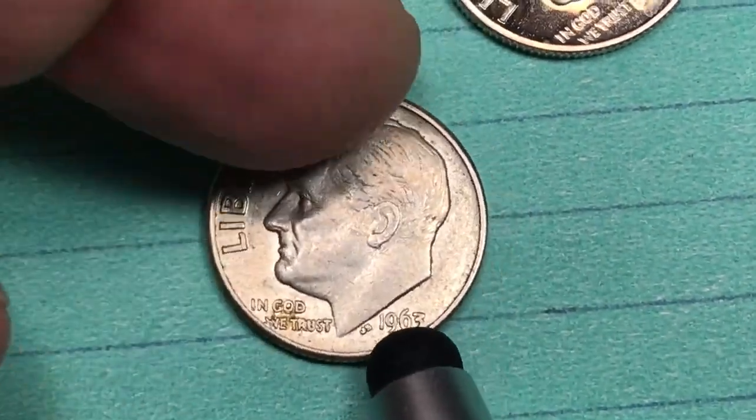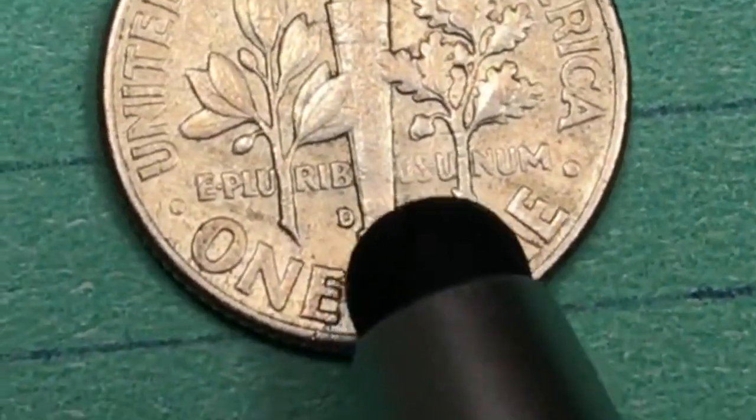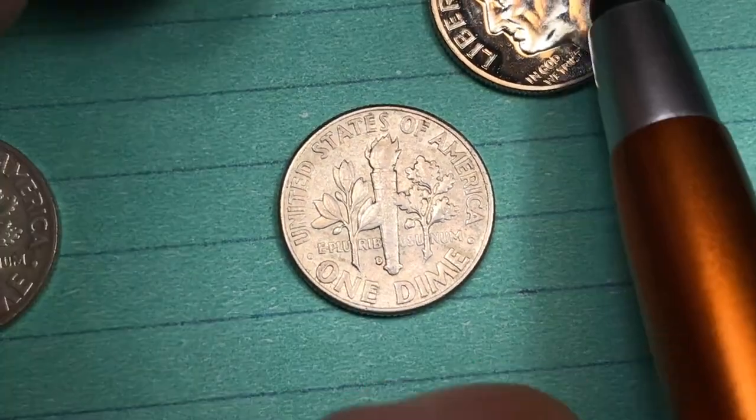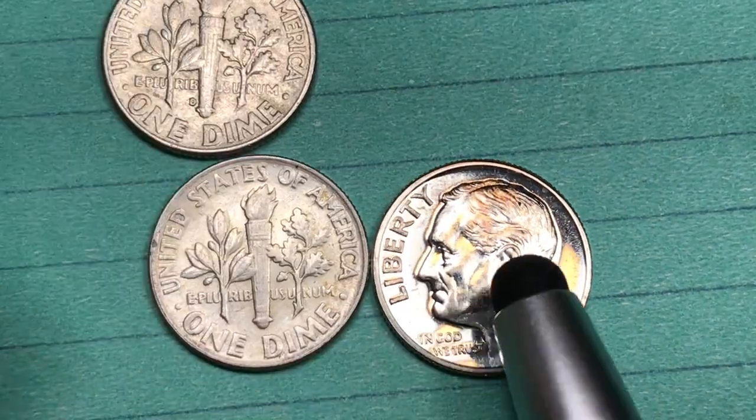This one here is also a 1963 — we flip it over and we see it has a D, which means it's from the Denver mint. This one is really shiny, and what that's going to tell you in almost every case is that this is a Philadelphia proof coin.